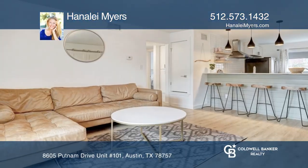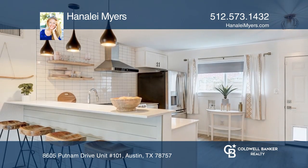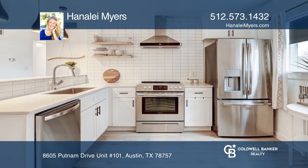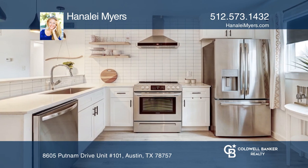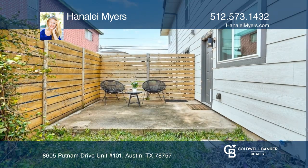This two-bedroom, one-bath condo offers a flawless open-concept floor plan that is flooded with natural light. The modern kitchen is a dream with ample space to prepare food while entertaining. The private gated yard and patio is perfect for relaxing at the end of the day.